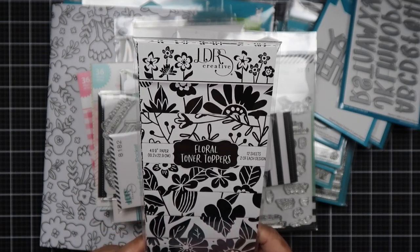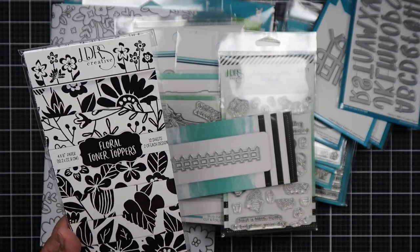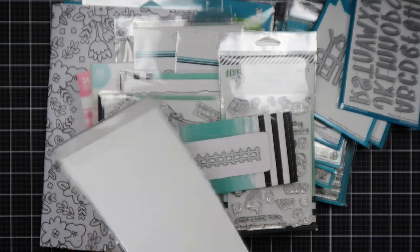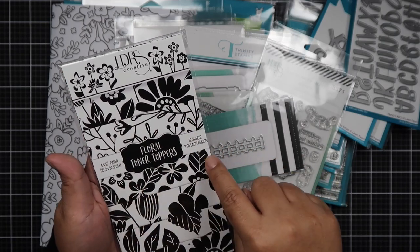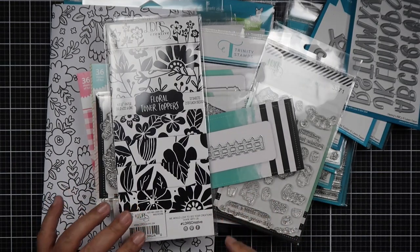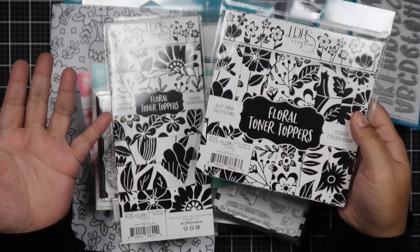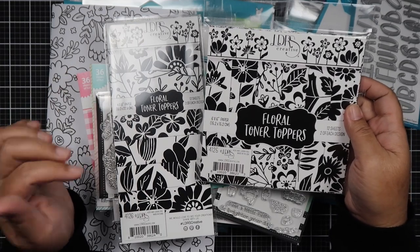I picked up the Floral Toner Topper Paper. If you have a laminating machine the foil sticks to this. The different patterns include big florals, stems, more florals, leaves. Funny story — I bought foil a long time ago thinking it was just to mat paper, but it's really for this technique, so now I know what to do with it. I also got the 6x6 in the same pattern — different size. These come with 12 sheets, two of each design, so the 4x9 and the 6x6.